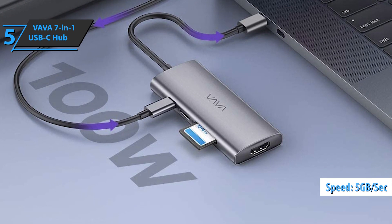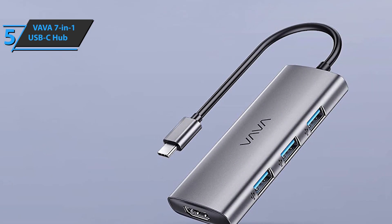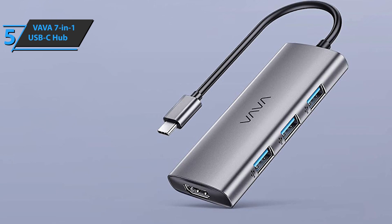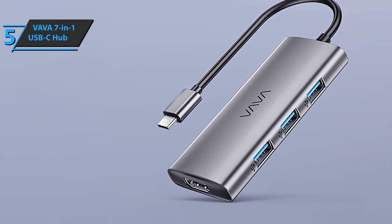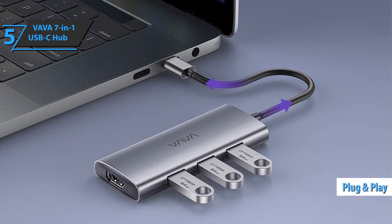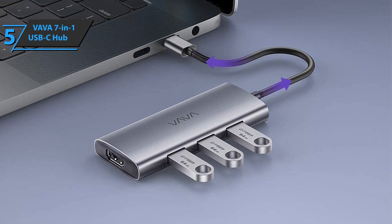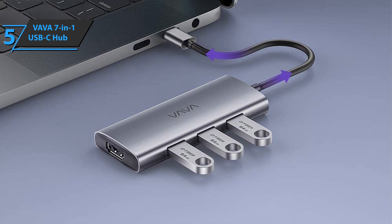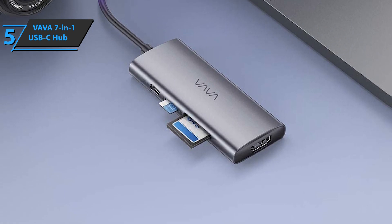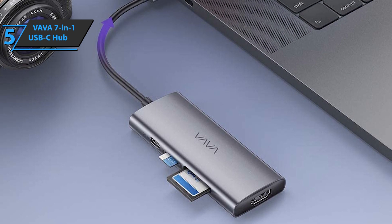During data transfer, users will be able to charge PD fairly quickly. The 100W charging port can also be used to charge your MacBook Pro, your computer, and many other types of USB-C devices. The VAVA 7-in-1 USB-C hub also boasts very wide compatibility without the need for any additional programs. The device operates on a simple plug-and-play principle, and almost all Thunderbolt 3 and Type-C devices are supported, including the iPad Pro, MacBook Air, MacBook Pro, Chromebook, and many others. It comes in space gray, measuring 3.94 x 1.57 x 0.51 inches and weighing 2.12 ounces.